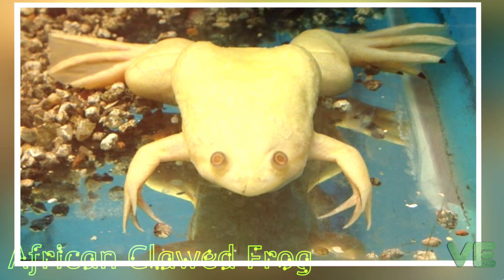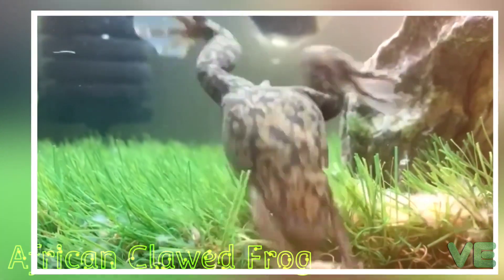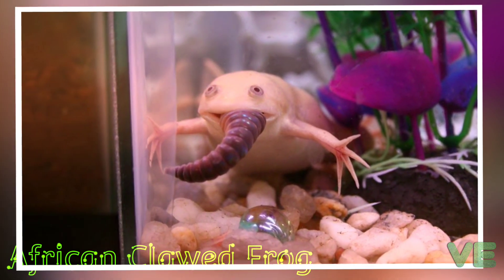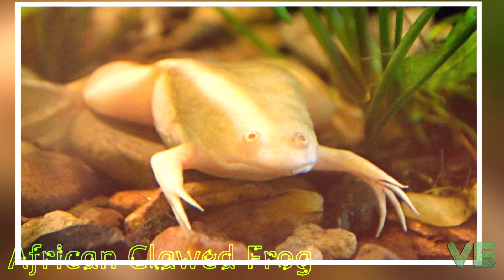This frog has smooth slippery skin which is multicolored on its back with blotches of olive gray or brown. The underside is creamy white with a yellow tinge. Male and female frogs can be easily distinguished: male frogs are small and slim, while females are larger and more rotund.